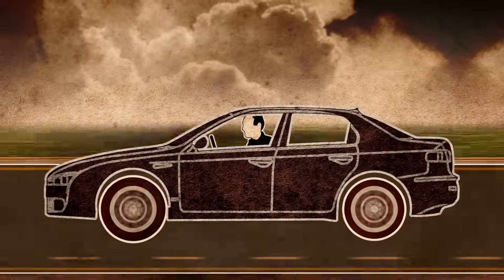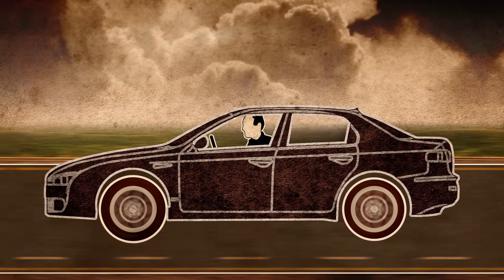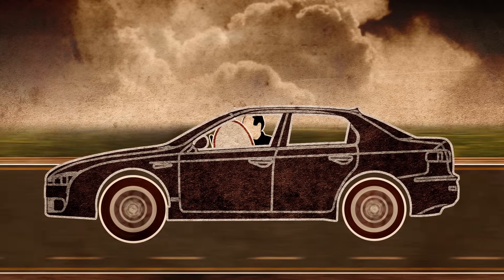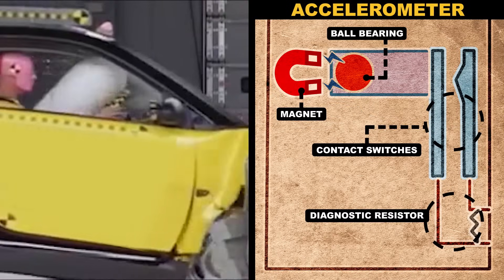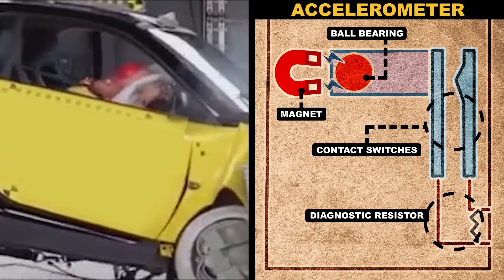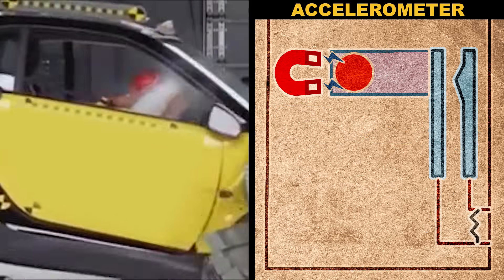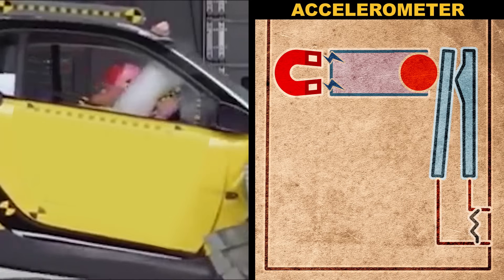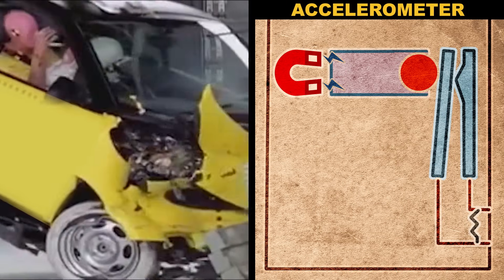Your car has to be able to detect when a potentially deadly crash is happening. You don't want your airbag deploying every time you hit a pothole or at a fender bender. Your car has an accelerometer — several, actually, in case one fails or goes off by mistake — that detects sudden, rapid changes in velocity. In one model, a ball bearing is normally held in place by a magnet, but in a crash it comes flying free and into an electrical circuit that tells the car's computer to deploy the airbags.